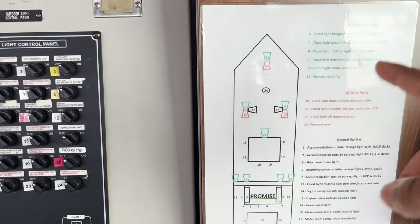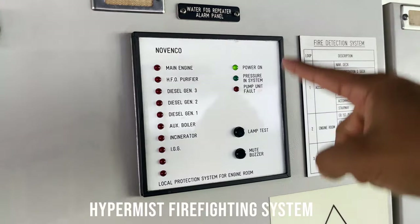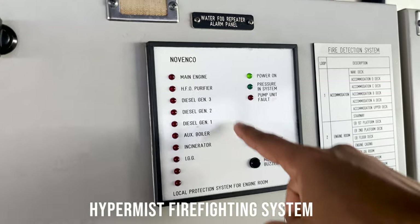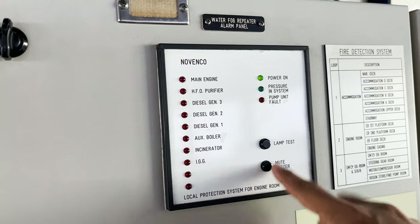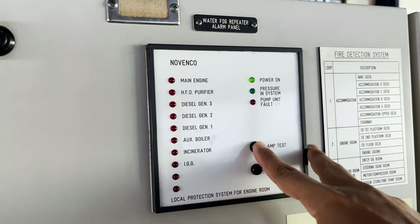This is the Hypermist system for the engine room, which basically covers all these machineries. I'll just do a lamp test to check all lamps are working — yeah, all are working. It's basically a local fixed firefighting system for the engine room, which helps in fighting fire by cooling effect.